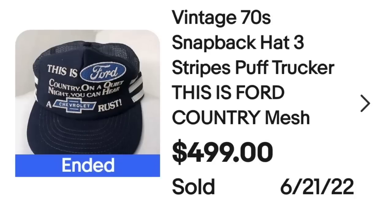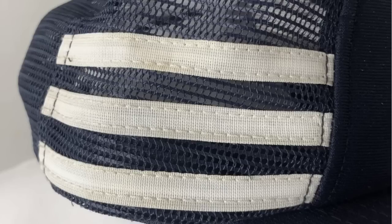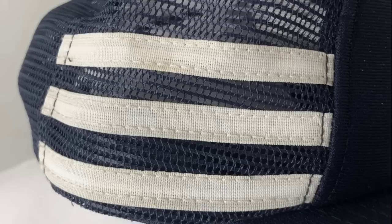This next one is the first of many three-stripe hats. You need to watch out for three-stripe hats — you're going to see why by the end of this video. This is a vintage 70s snapback three-stripes puff trucker hat, Ford Country, sold for $499. On the side you can see the three stripes and the mesh, and on the back it says made in the USA. Up next is a corduroy one — corduroy is another thing I've learned with hats can mean really good money.